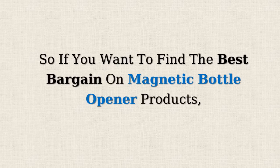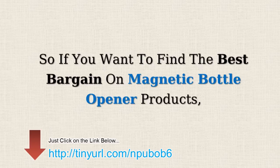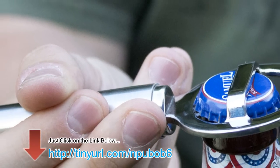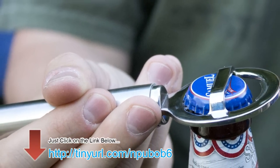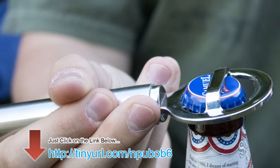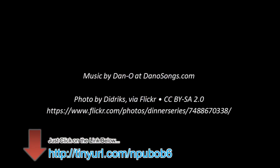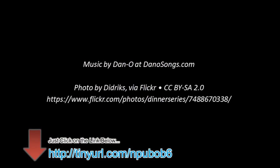So if you want to find the best bargains on magnetic bottle opener products, just click on the link below. I'll see you there. Thank you.